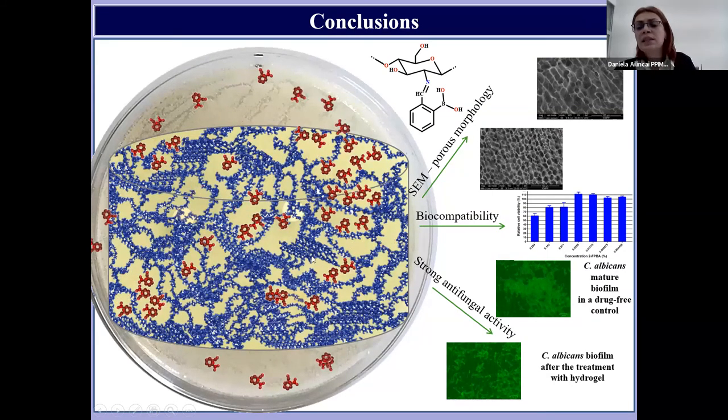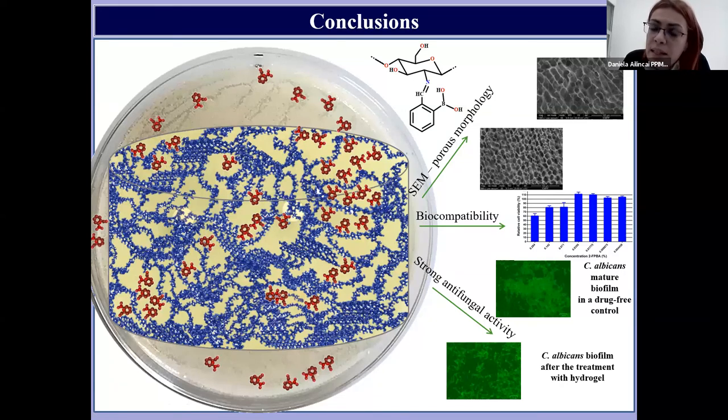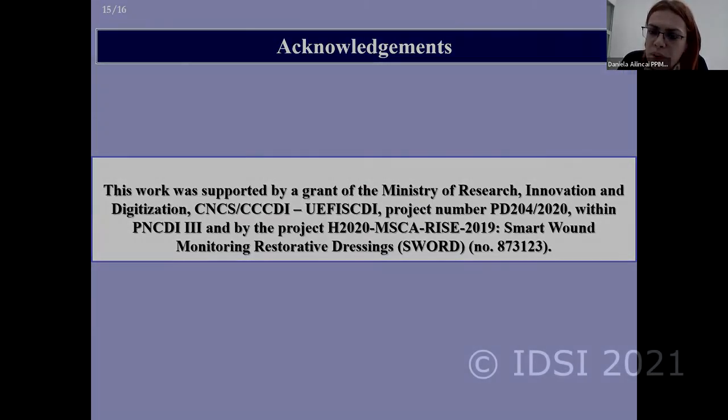The hydrogels present high antifungal activity against two Candida strains, against Candida yeast and biofilm, and all these data show that these hydrogels are promising materials for the treatment of Candida infections. Thank you very much for your attention.